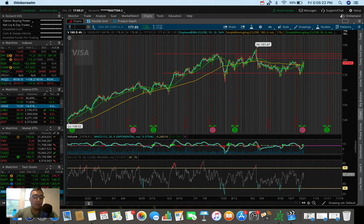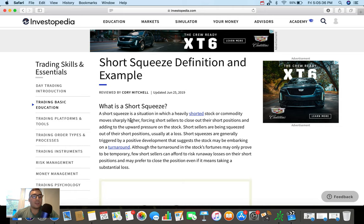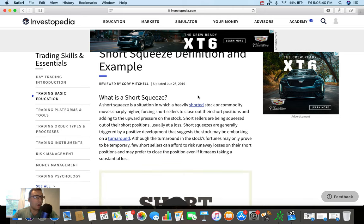As you guys saw in the title — Tesla, yes, Tesla yet again up 10%. This is looking like a short squeeze in my opinion. If you don't know what that is, a short squeeze is a situation in which a heavily shorted stock like Tesla moves sharply higher, forcing short sellers to close out their short positions and adding to the upward pressure on the stock. Short sellers are being squeezed out of their positions, usually at a loss. Short squeezes are generally triggered by a positive development that suggests the stock may be embarking on a turnaround.